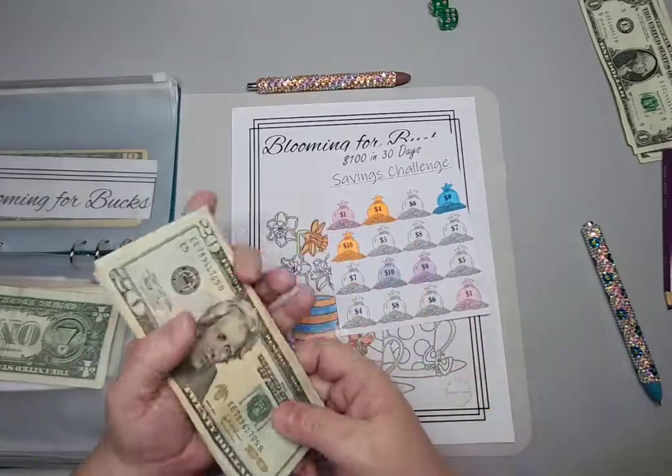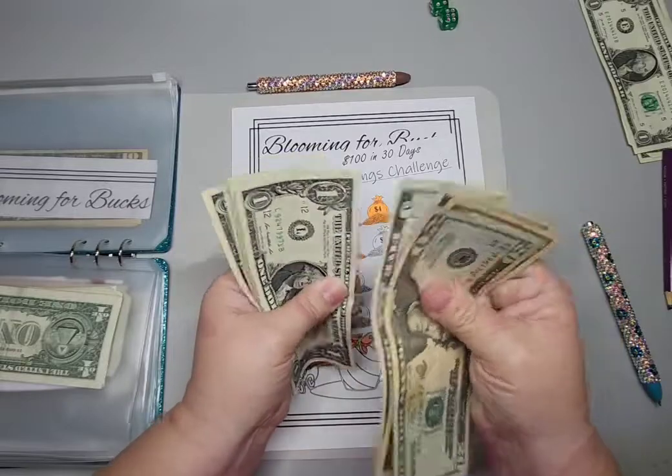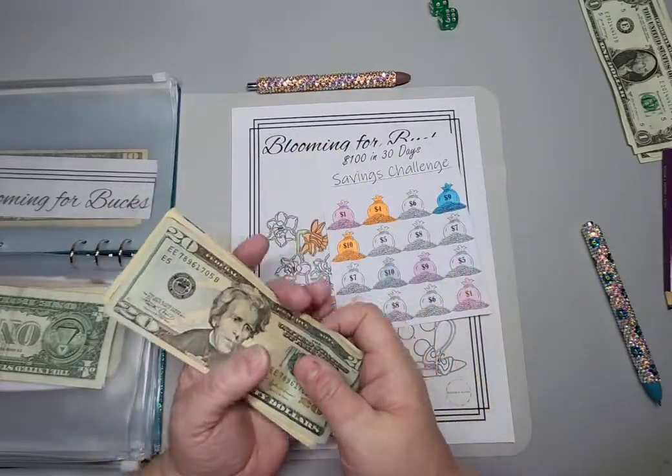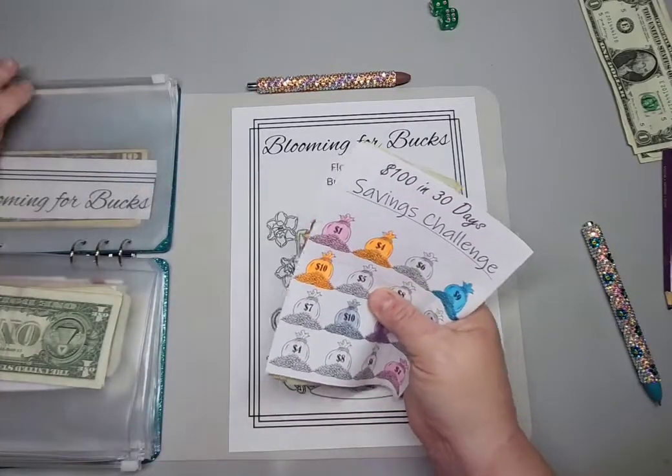So now I have twenty, thirty-five, forty, forty-one, forty-two, forty-three, forty-four dollars. Not quite but almost halfway there.